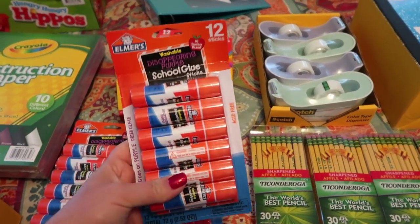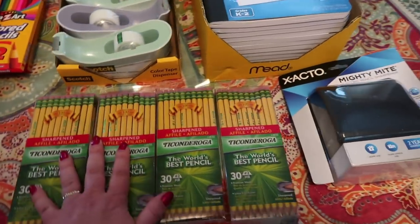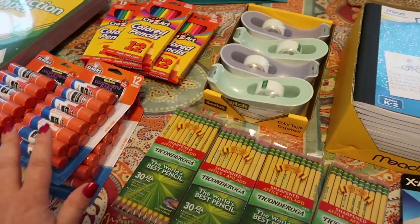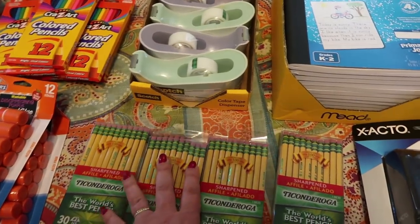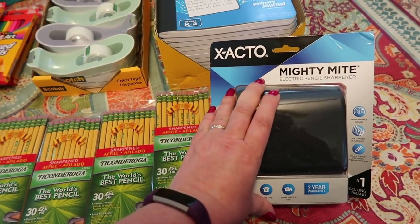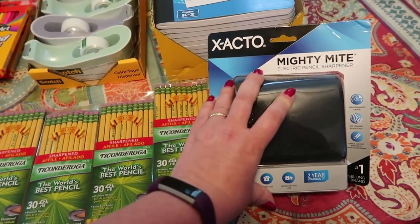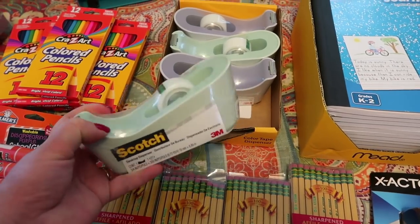I got four of these 12-packs of Elmer's glue sticks and four packs of pencils — I love these, and they come already sharpened. We will just rip through these consumable things and need more before you know it. We also got another pencil sharpener because pencil sharpeners just totally disappear sometimes. Even the electric ones — I have no idea where any pencil sharpener is in this house right now. So we got another one.